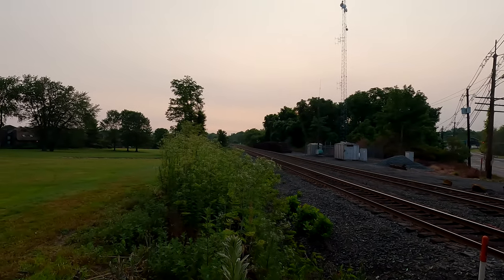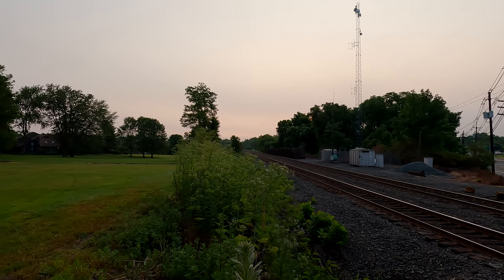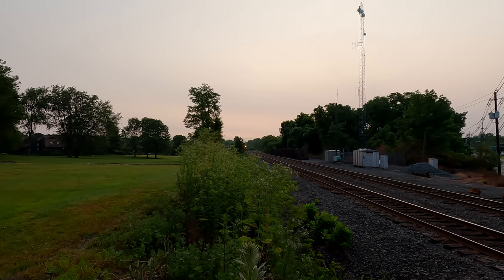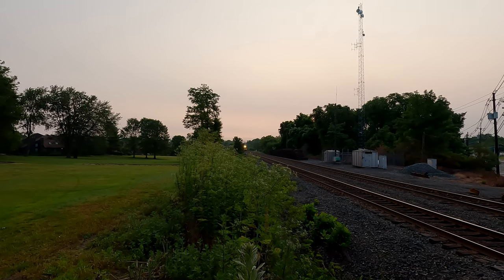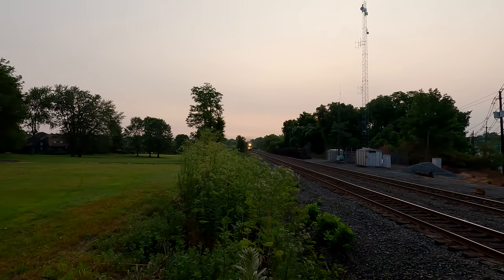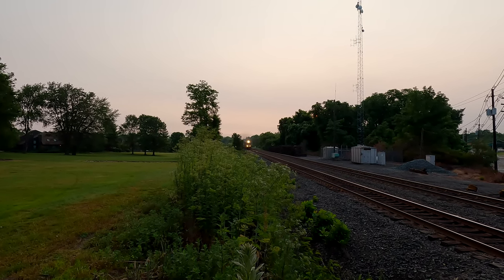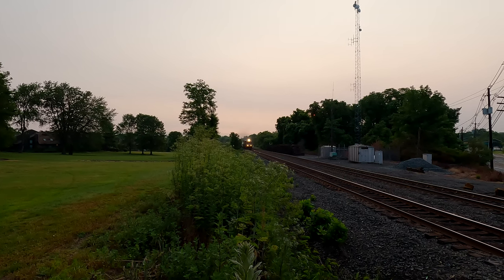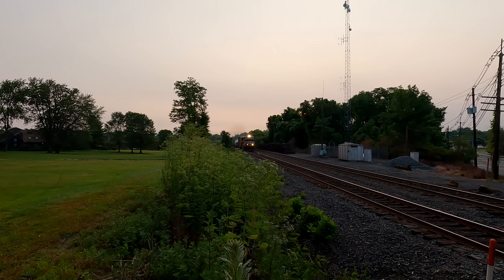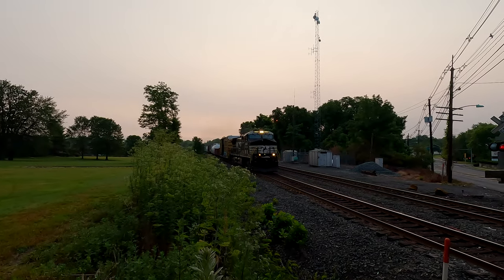Let's see what power we got. He's going slow, chugging — look at that smoke. Norfolk Southern 19G, first train today. Only got one locomotive in the front — 1246 on the point. He's chugging, look at that.